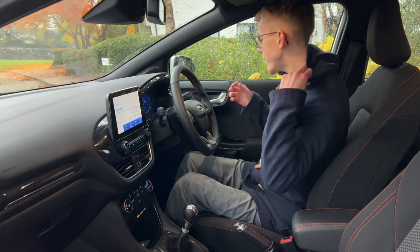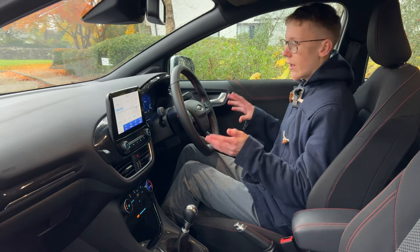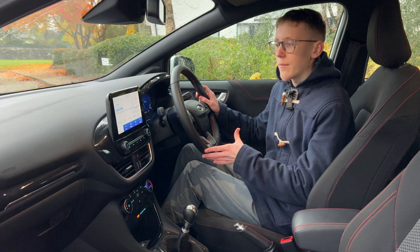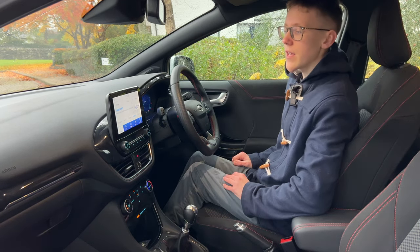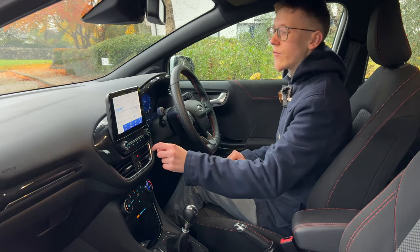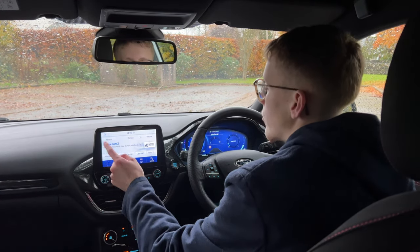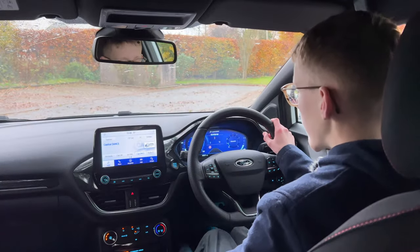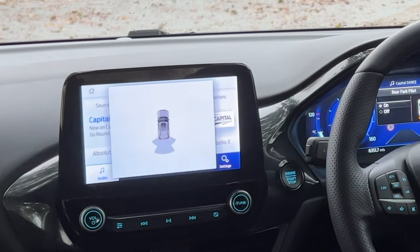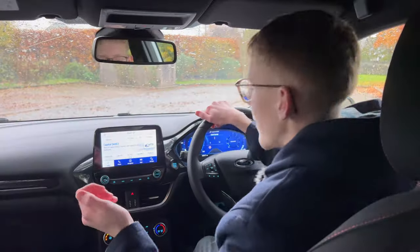The inside of the Puma is very familiar if you've been in a Fiesta — they essentially lifted the interior from the Fiesta and put it in this car, which is great. The Volkswagen Taigo does the same thing with the Polo interior. This eight-inch centre infotainment screen is bang in the middle — not faced towards the driver, which is slightly annoying, but because it's not massive it's not a huge problem. It's very clear and easy to use — you go onto your apps, connect your phone, navigation, phone audio. The rear sensors display comes up on screen too, which is quite useful.